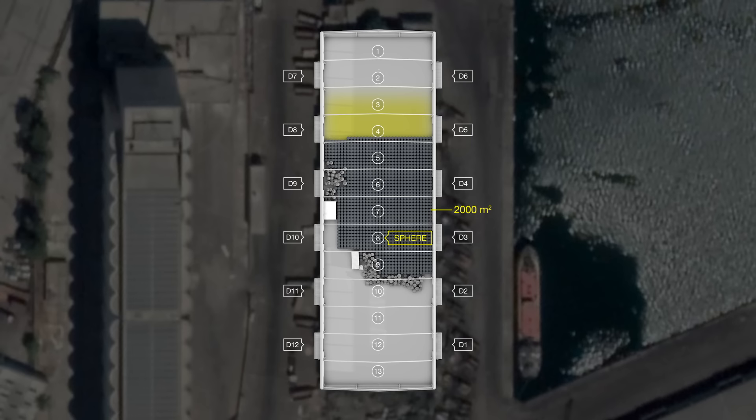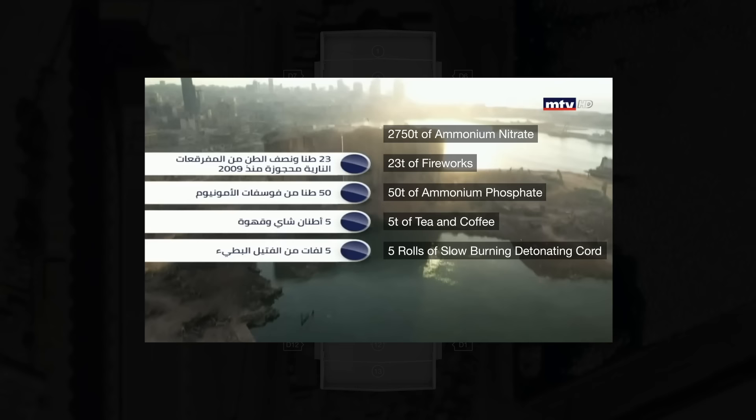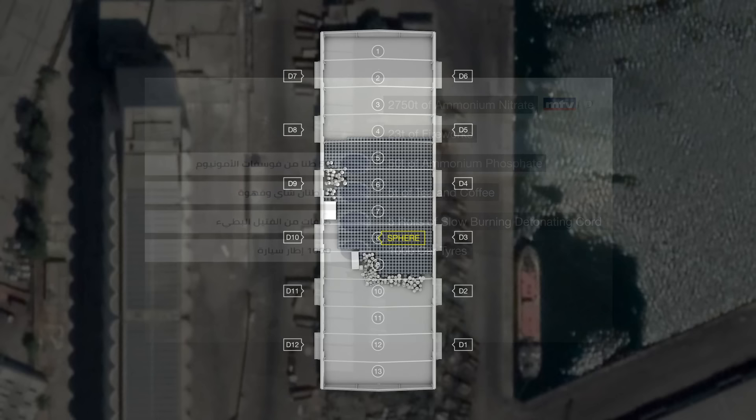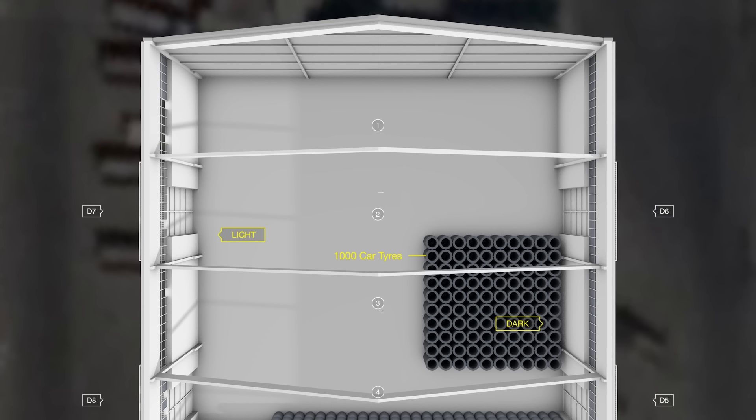News reports suggest that in addition to the ammonium nitrate, the warehouse also stored 23 tonnes of fireworks, 50 tonnes of ammonium phosphate, 5 tonnes of tea and coffee, 5 rolls of slow burning detonating cord and 1,000 car tyres. Each of these materials burns differently. The combustion of tyres, for example, produces a dark and thick plume. According to the explosives expert, it could correspond to the dark plume located on the north-east corner of the warehouse — so we placed the tyres roughly there. The expert also told us that the white plume that appeared on the north-west of the warehouse corresponds to the ignition of fireworks. We therefore placed the fireworks roughly in that corner.